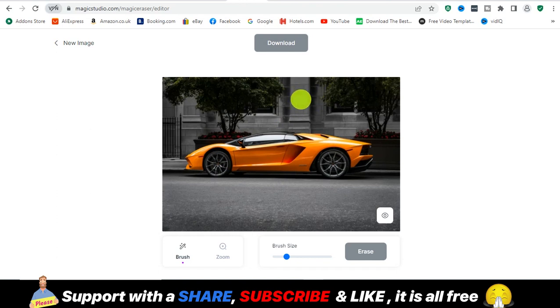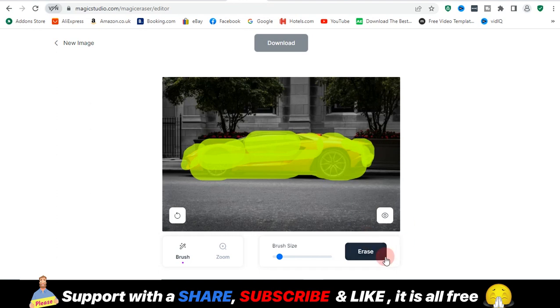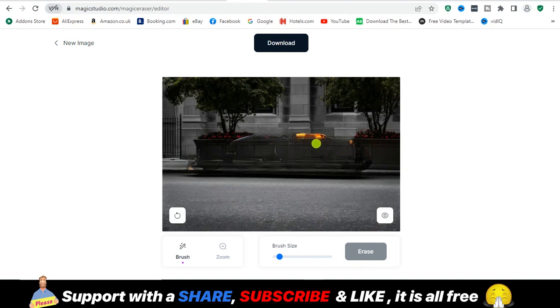I uploaded this picture and I don't like this Lamborghini — I need to delete it so that area will be empty. All I need to do is increase my brush size, paint over the Lamborghini, and click 'Erase.' It automatically removes the Lamborghini. There are some elements still left, so I click Erase again and it removes the whole thing. Now we have an empty image where the car was. This is basically a filter and photo editor that automatically removes objects from your image.